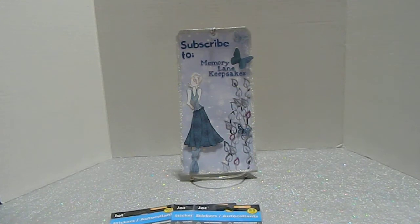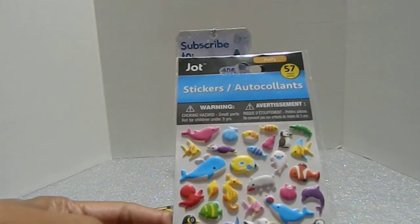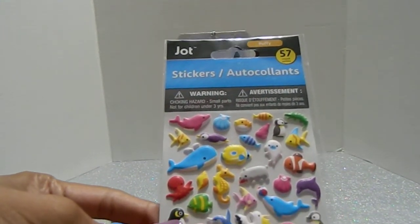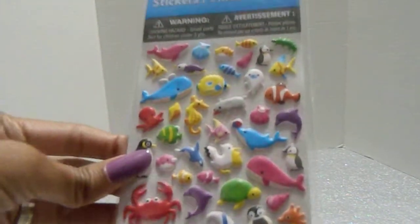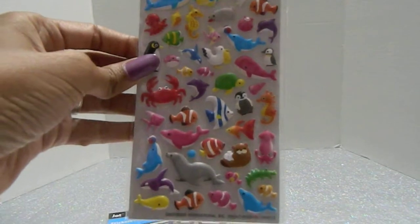There was also this beautiful one with 57 stickers - it's a sea life theme. There's a whale, octopus, different fish, dolphins, a crab, and even a seal. Look at those - absolutely gorgeous. You can do a lot with that pack.